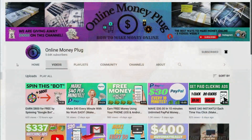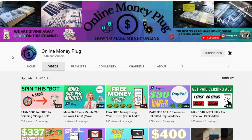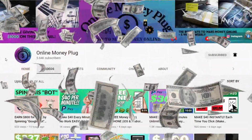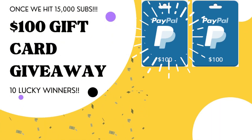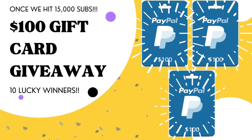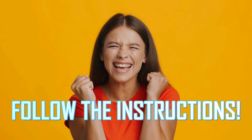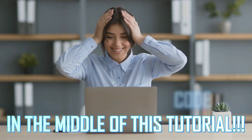Hey there! Welcome to Online Money Plug, where we connect you to anything that will help you earn quick money online. On this channel, we love to give away free money, and we're giving away $100 worth of gift cards in PayPal to 10 lucky people once our channel hits 15,000 subscribers. To enter this exciting giveaway, I need you to follow the exact instructions and the unique code that are given in the middle of this video.